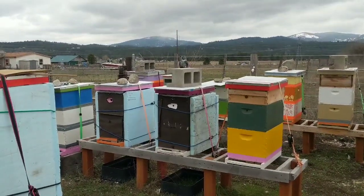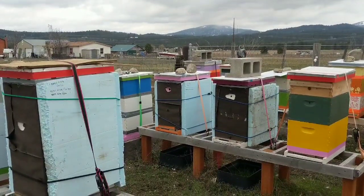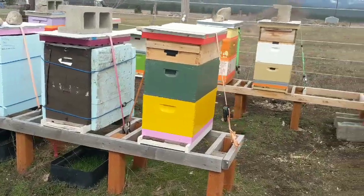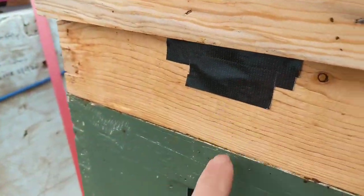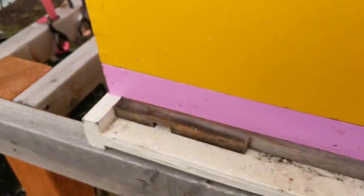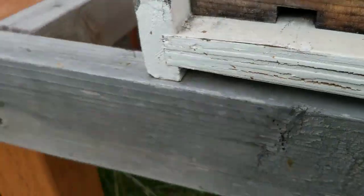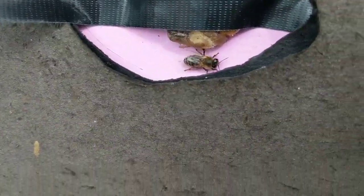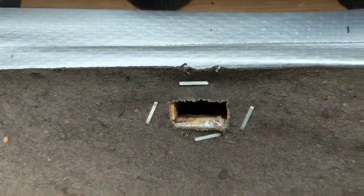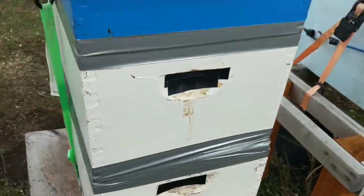I'm gonna get vaping and get these guys covered up so I can go home. Everybody's closed up — just some tape over all of their entrances except the lowers, which I'll turn to the smallest side of the reducer. One bee's not happy with me; she wants in and I took her entrance away, but she'll figure it out. Everybody's closed up.